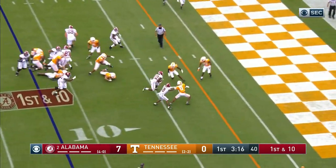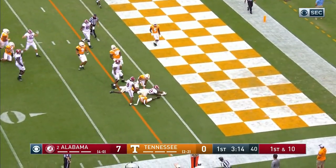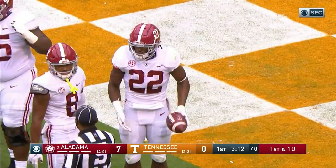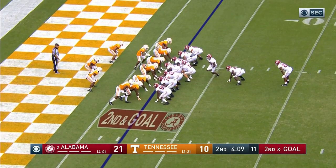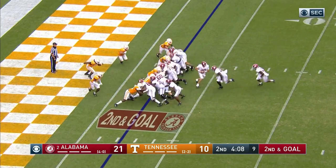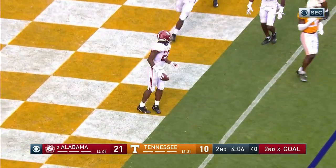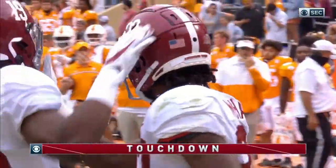Najee Harris this time hesitates, waits, and then blasts his way to the goal line. They're going to spot him down. He thinks he's scored. With the fullback in there, Najee Harris is going to cruise in from two yards out. Touchdown, Alabama.